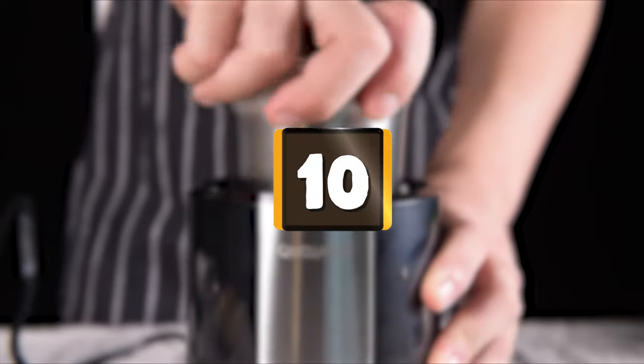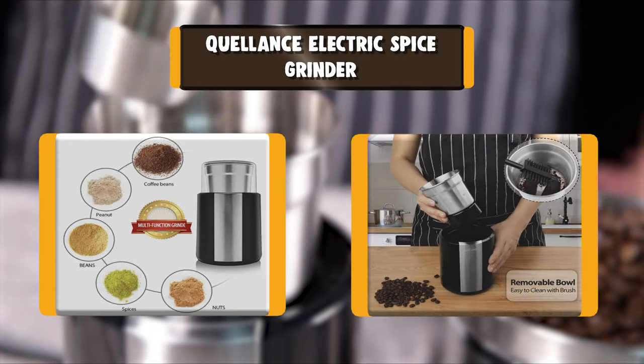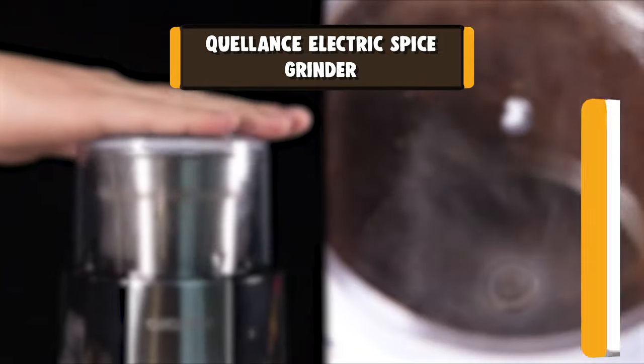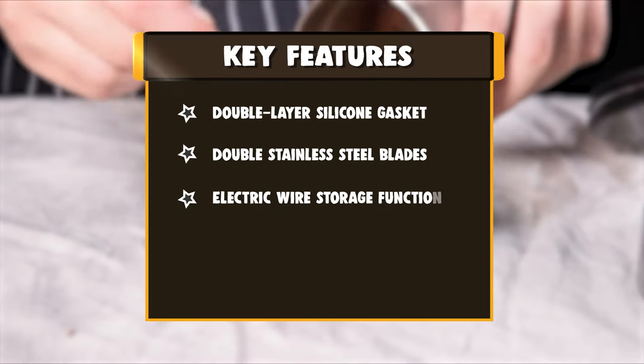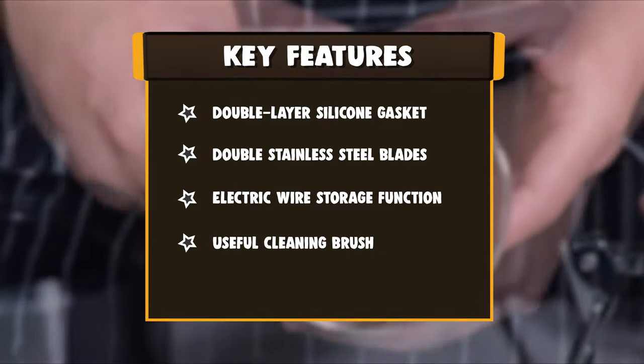Number 10: Quellens Electric Spice Grinder. The Quellens Coffee & Spice Grinder's modern stainless steel finish will suit any kitchen decor, and clever cord storage in the base stows extra wire neatly out of sight. This grinder is the perfect appliance for morning rushes and tight schedules, and its sharp dual-blade system grinds down ingredients in seconds.